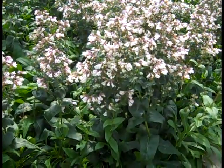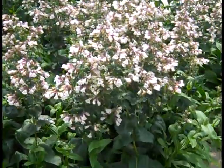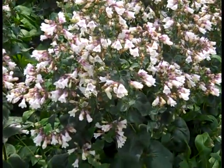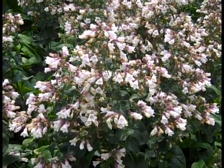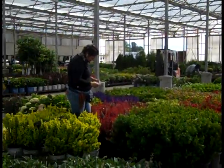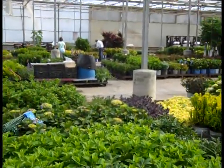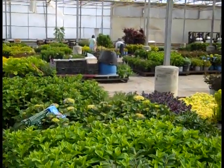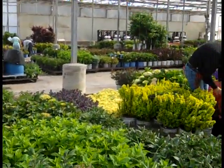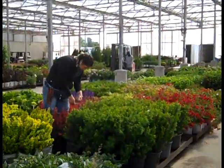Here we have Penstemon Dakota Verde — this is the green foliage with the pink flower. You can see nice bud and bloom — Penstemon Dakota Verde. So again that's a real quick walk through the dock — we got a lot of nice colors. You can see blooming plants with roses, hydrangeas, perennials, trees, landscape ready shrubs. Be sure to get with our sales team — I hope we're loading this truck for you.